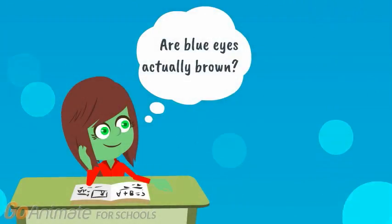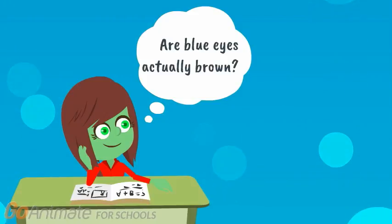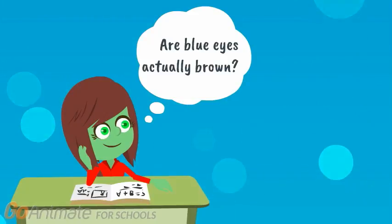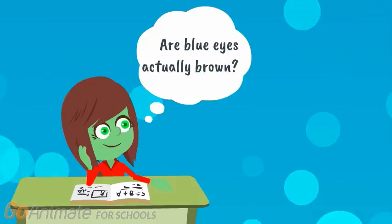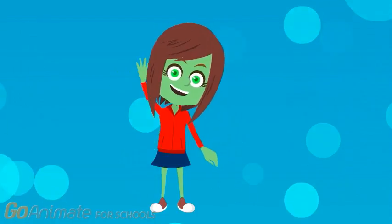Ever wonder what makes your eyes the color that they are? Or why your eyes are brown while your sister's are blue? Aside from the role that your DNA plays in determining your eye color, there is a bit of biology and physics involved. My name is Twenty Twenty, and I'll be your guide as we take a deeper look into this.